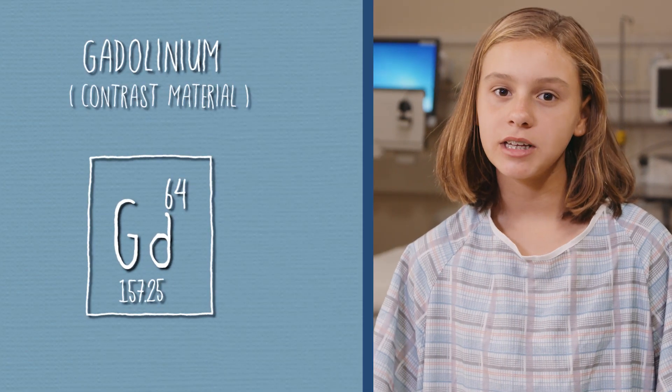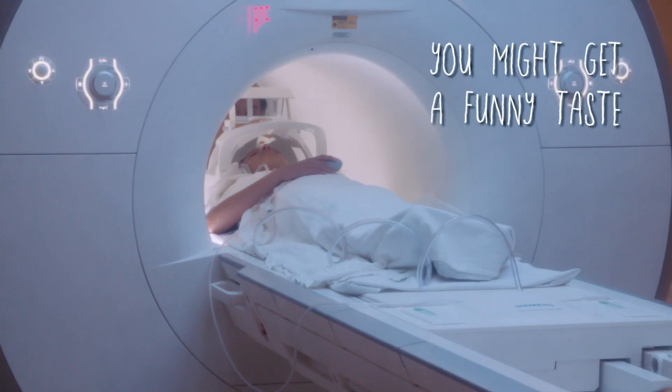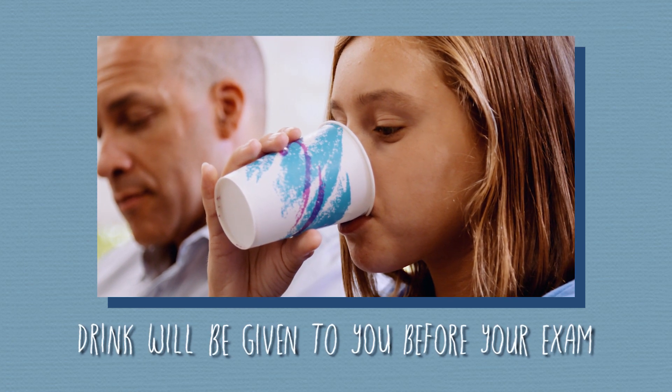In some cases, a special material called gadolinium may be given to you like medicine. It's called a contrast material and it helps to enhance the pictures captured, kind of like a highlighter. When a contrast material is injected, it may feel a little cold going in. You might also get a funny taste in your mouth. If your doctor wants to see pictures of your intestines, you may have to drink something before your MRI.